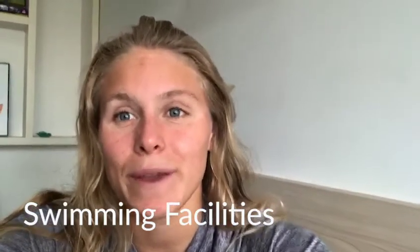Hi everyone, my name is Marina. I go to Drury University and I'm a swimmer, and today I'll be talking a little bit more about our swimming facilities, our pool and our locker rooms.